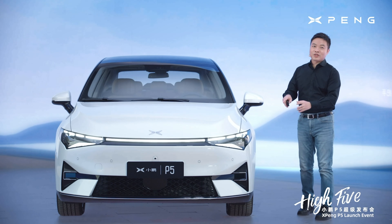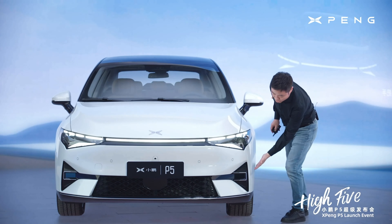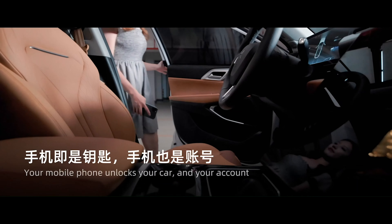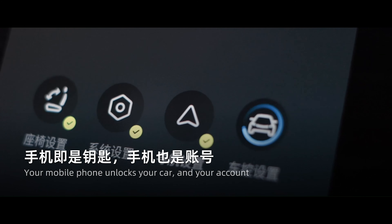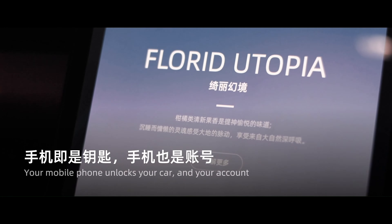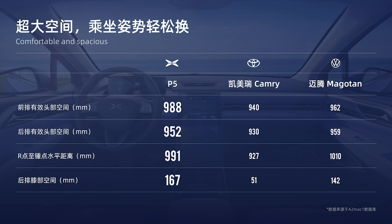Here are some key points. P5 has a family language programmable front headlights with the concept of X embedded, available to play different light languages or even light dances, just like my P7. There are 2 LiDARs in the front on the side of the car. When you are within 30 meters range of the car with your phone, it auto unlocks knowing which phone and account you use to control the car, and gets custom settings for you for stuff like seats, navigation, and voice commands. It also offers 988mm front headroom, 952mm rear headroom, and 167mm leg spacing.